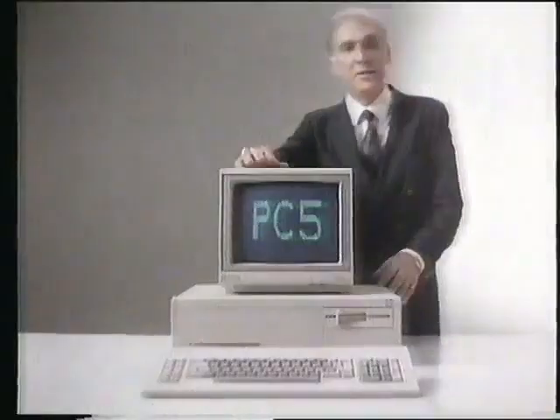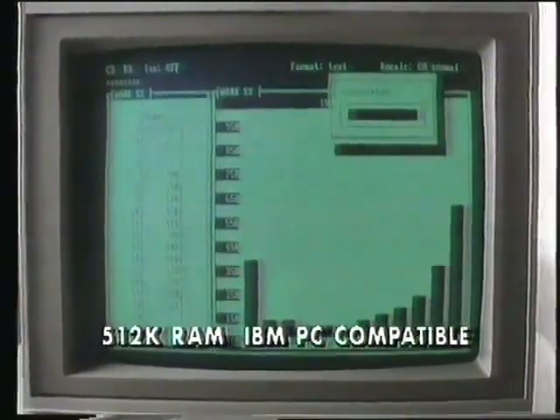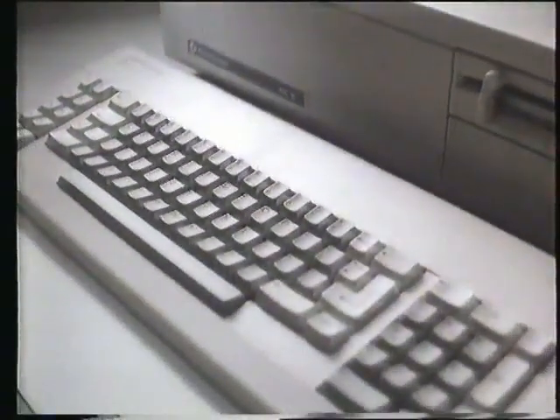What's the deal, John? This is the Commodore PC5. It's IBM compatible, naturally, so it runs the same programs you use at the office.